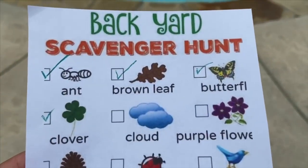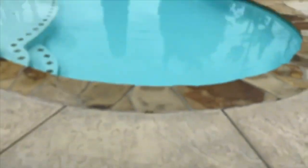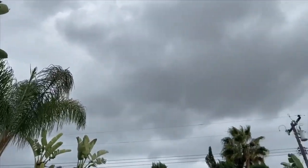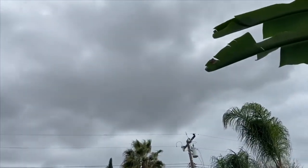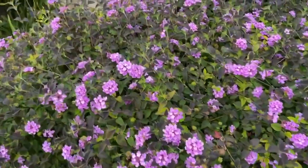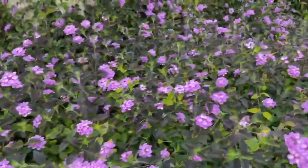The next item we need to find are clouds — so there they are. The next item on our list are purple flowers, and here are the purple flowers.